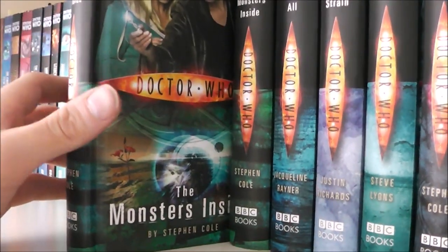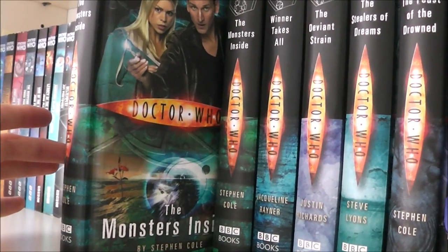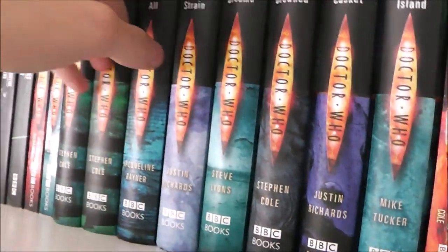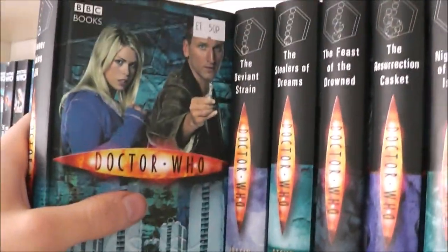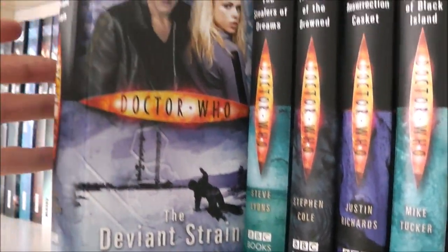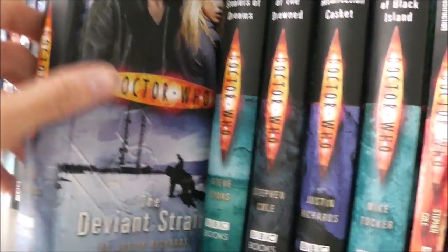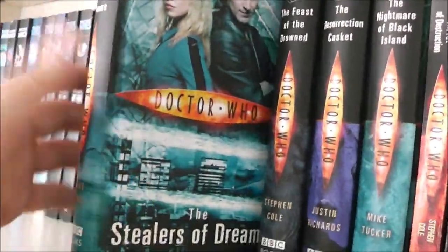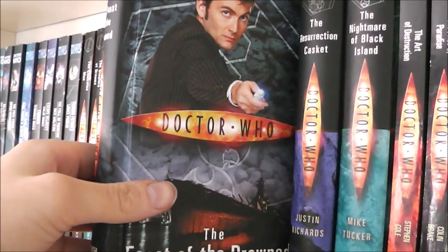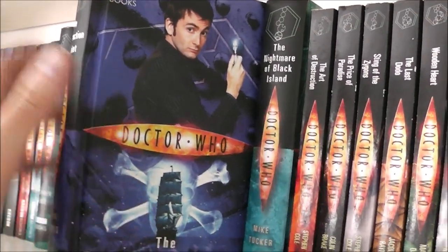The Monsters Inside — I actually have two copies, one of them is signed, which I found in a charity shop, which is pretty cool. Really good story, I know a lot of people love this one and I do recommend it. The Winner Takes All — it's a good one but the villains are quite weak in it. The Deviant Strain — it's a good story, it's slow but I'd say stick with it because it is really good. The Feast of the Drowned — I did enjoy this, I thought it was pretty good. And The Resurrection Casket — which is probably my favourite Justin Richards novel, I quite enjoyed this one.